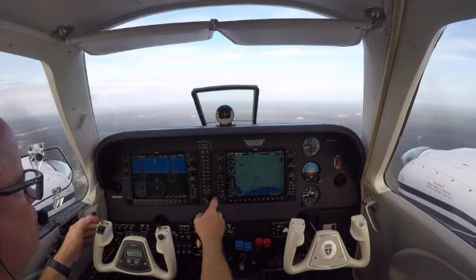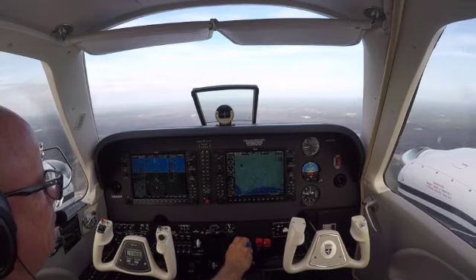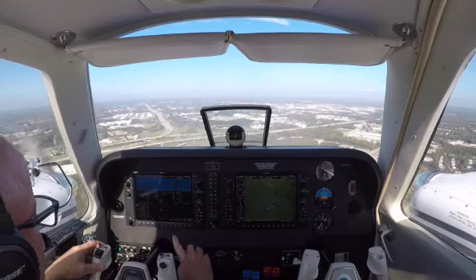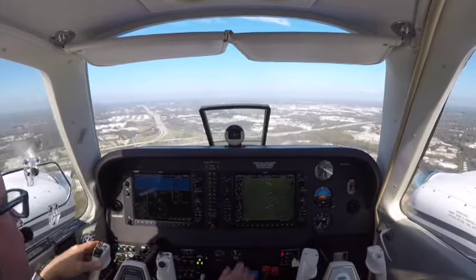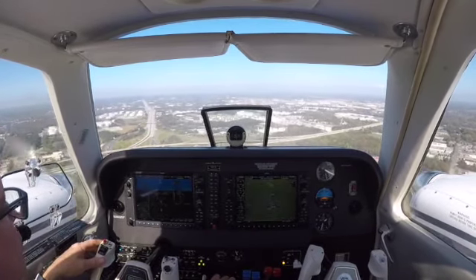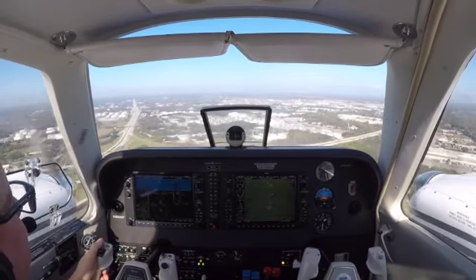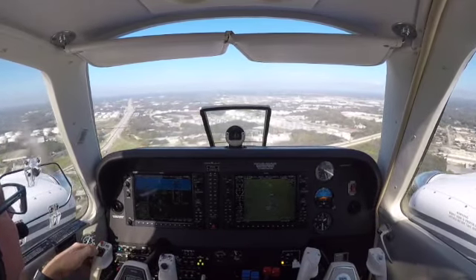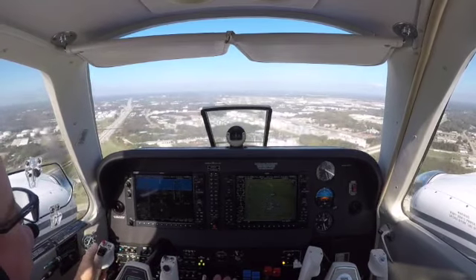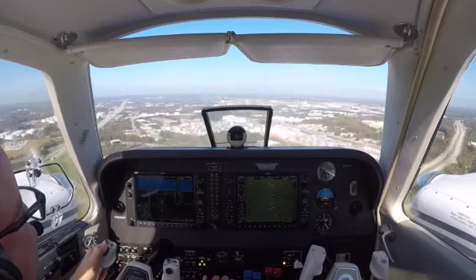We're going to trim, trim, trim. Go engage our autopilot now. Let George have some fun. There's our speed. Flaps are moving. Indicated. Alright, autopilot, yaw damp to go. Alright, there's the autopilot away. Alright, going to yaw damp just for a minute.